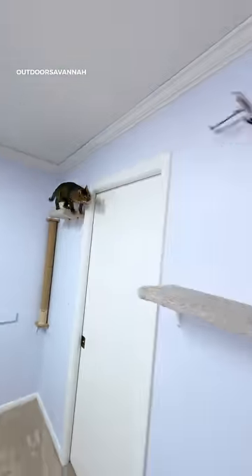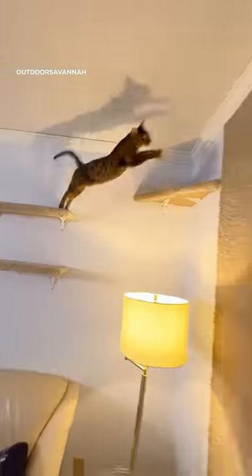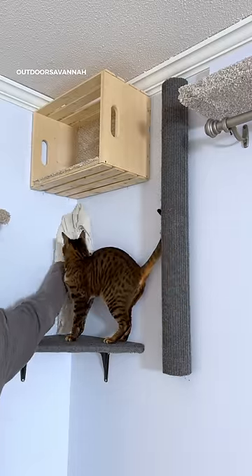This cat wall seems very clean and low maintenance, so if you're looking for a reason to not enrich your cat's life, look for something else other than cleanliness.